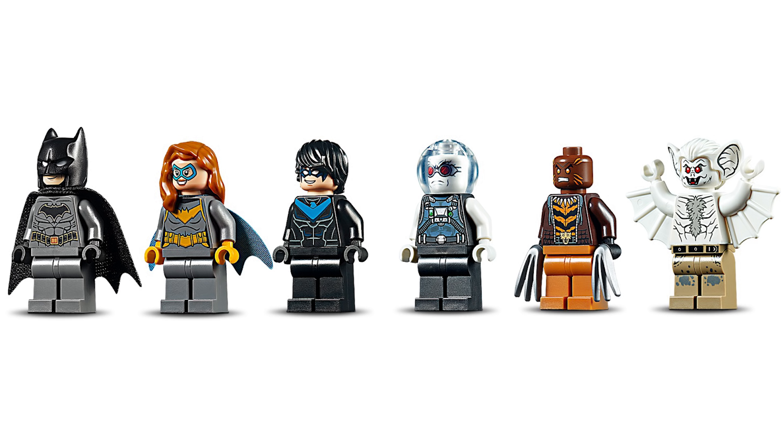Man Bat — what a show stealer. I did not expect that. Look at that — he's got leg printing, the only figure in this set to have leg printing. The torso looks so cool, and then the bat ears from Monster Fighters I think was the first time we got that piece, but now it has printing. That looks so cool — I love the ear printing on the inside. The face for Man Bat is just so creepy looking. I'm wondering if he has an alternate upset expression like the other Man Bat, because I really loved that about the other one.